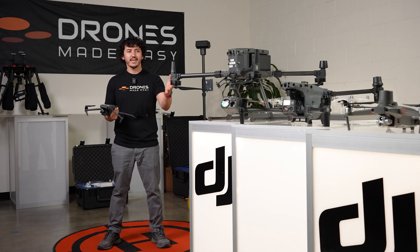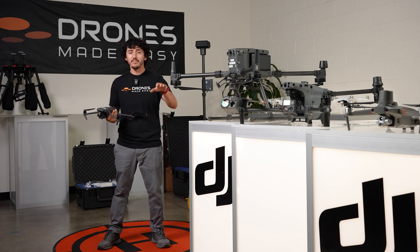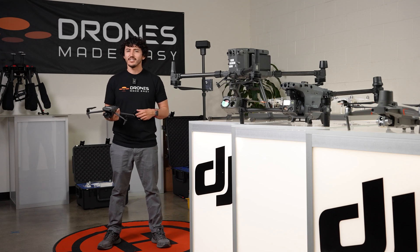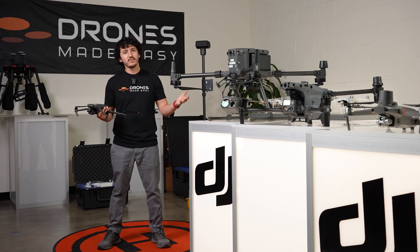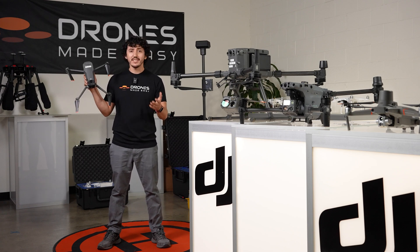DJI's Enterprise lineup has come a long way in recent years — there's now a specialized drone for most operations. The addition of the M30 has firmly established DJI as the go-to Enterprise drone manufacturer. But if these drones are too much or not what you're looking for, check out our video covering the Mavic 3, which is DJI's best-performing consumer-level drone.